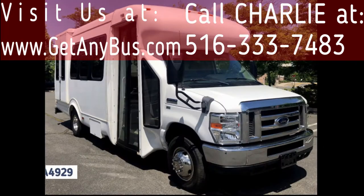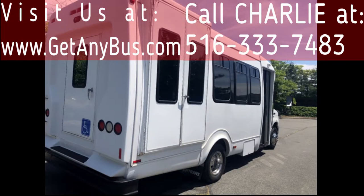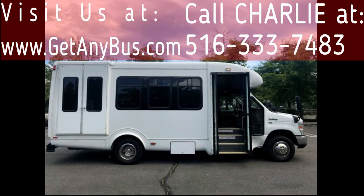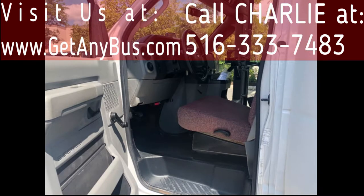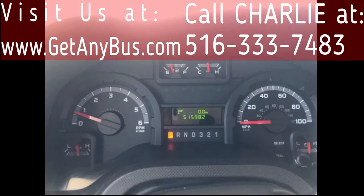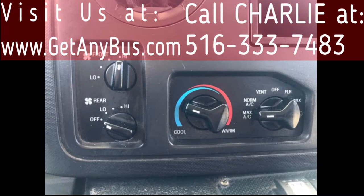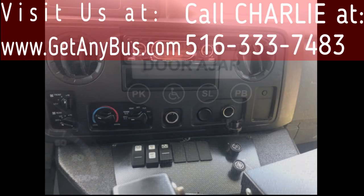This bus has numerous features including rear door, exterior auxiliary lighting, coach-style tinted T-slider window treatment, manual passenger door, Braun electric wheelchair lift, anti-lock brakes and driver's step, reclining driver's seat, cruise control and tilt wheel, 51,598 miles, and high-capacity front and rear air conditioning and heat, and a new AM/FM MP3 Bluetooth USB stereo entertainment system.